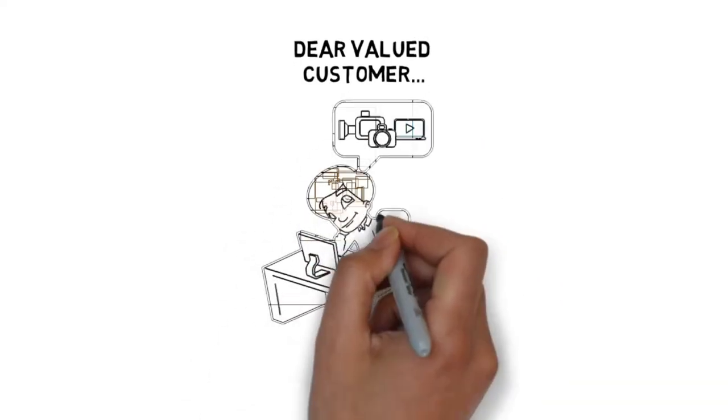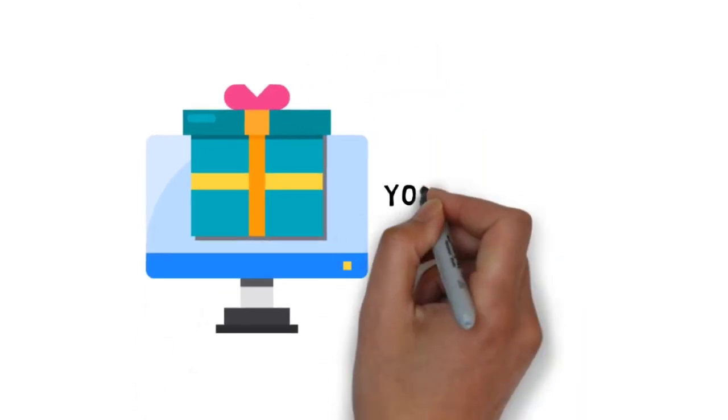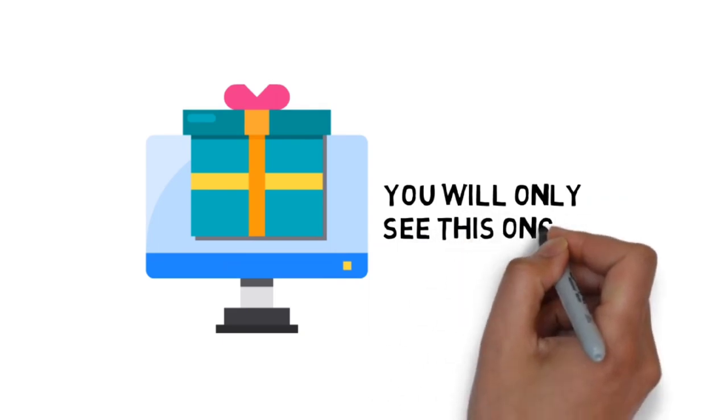Dear valued customer, would you like to discover a shortcut to creating a successful video blog for profit? If so, pay close attention to this very limited special offer. You will only see this once.